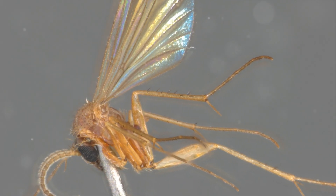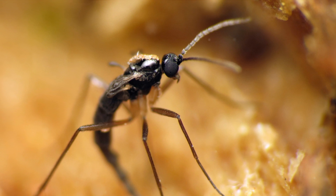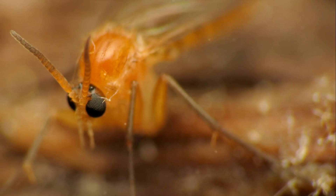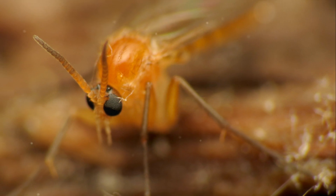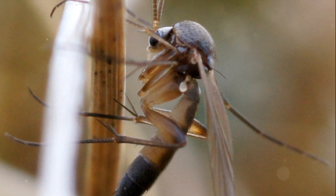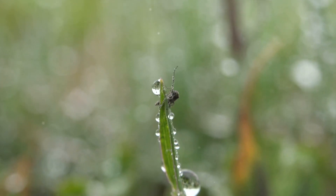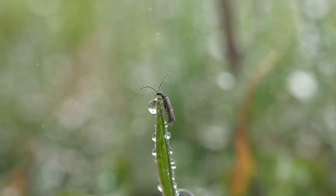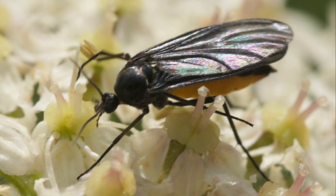Next in line, we have the fungus gnats. These tiny black flies are a frequent annoyance indoors. They are attracted to moist soil and their larvae feed on plant roots and organic material in the soil. Excessive watering of your plants creates a perfect breeding ground for these pests. Yellow sticky traps and allowing the upper layer of soil to dry out between watering can help manage them.